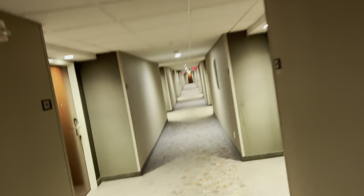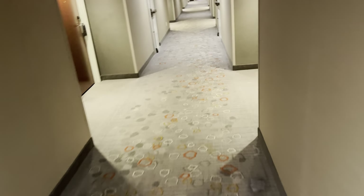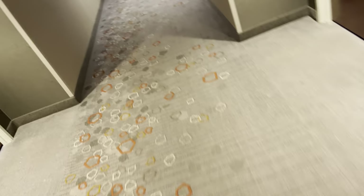The ceiling is quite low. I am about six foot two. We're about at this other point — pretty much at the other end of the hallway.